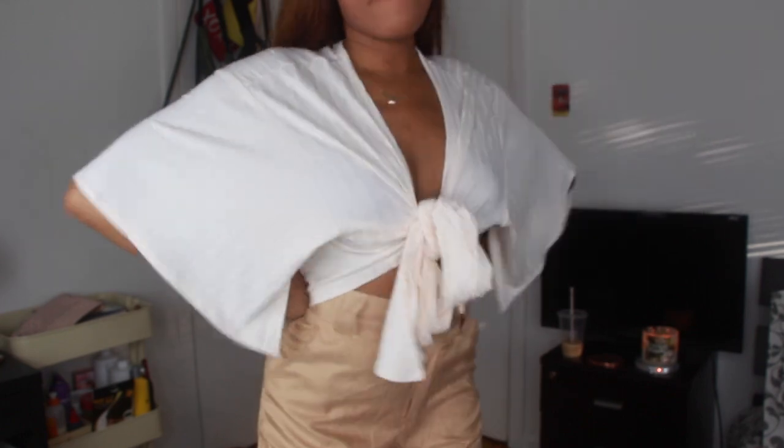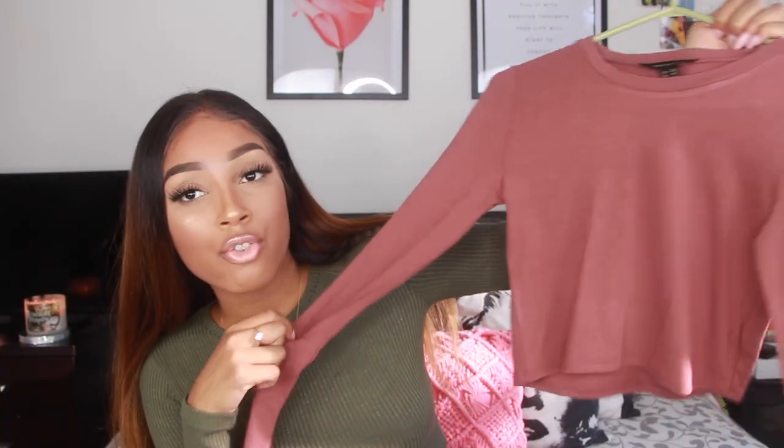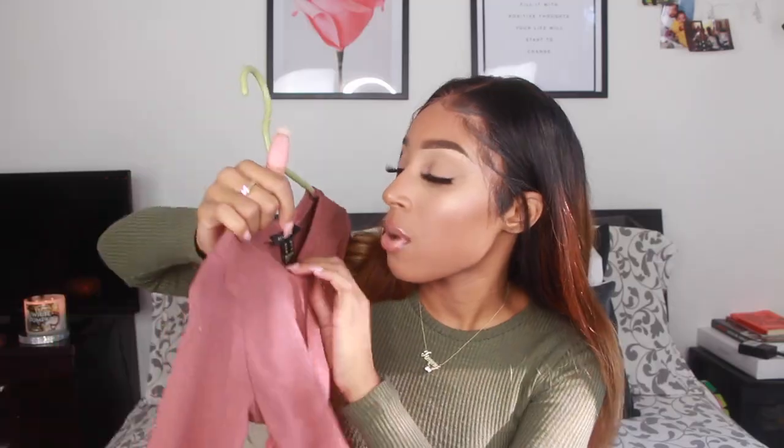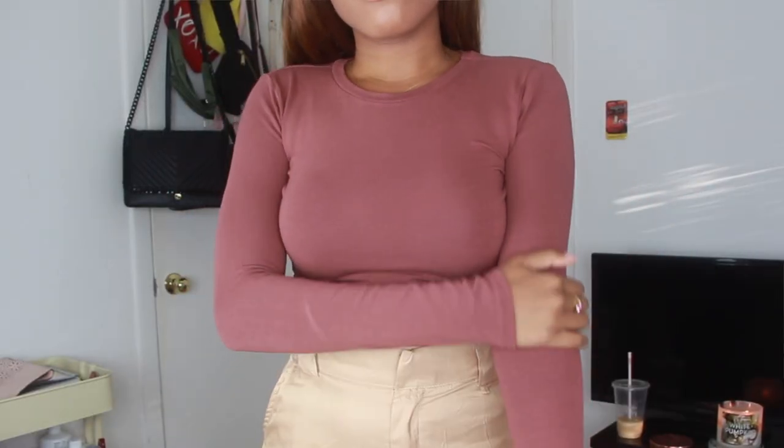The next item from Siren is a long sleeve plain crop top in a burnt orange mixed with a mauve color — really nice slinky material. This one is in a size extra small and retails for $15.99, but I got it with the 40% off sale. I'll link their website below so you can sign up to their email and get notified about their sales.